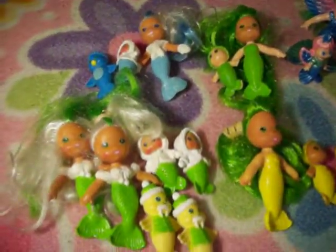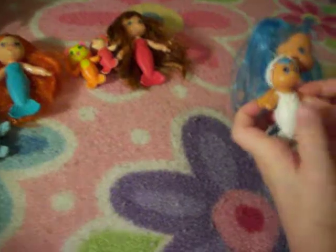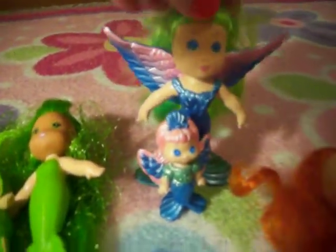Which one is your favorite out of all these mermaids? I would say her and her baby — you just like them the best. My favorites — it's a tie between these two flying mermaids, because it's a rarity you see a flying mermaid. But she's my all-time favorite — she's really unique. Look at her, she's cool.